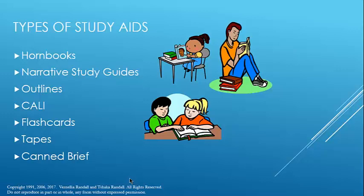There are narrative study guides, obviously outlines, commercial outlines, and outlines prepared by other students from that particular professor — just tons of them. CALI is the Computer Assisted Learning Institute, which your school has to have a membership in. If your school does have a membership, it's an amazing source of technology-based learning aids, so you should take a look at that.